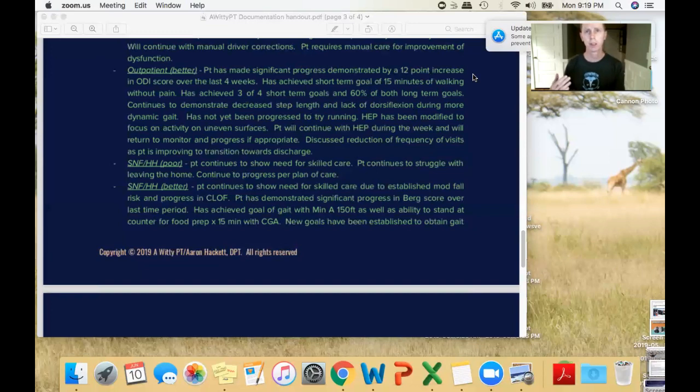In skilled nursing and home health, I very often see assessments that just say 'patient continues to show need for skilled care' or 'patient continues to struggle with leaving the home.' That's the whole assessment. The better example establishes a moderate fall risk — hopefully supported in your objective section — and states: 'Patient has demonstrated significant progress in Berg score over the last time period, has achieved goal of gait with minimal assist for 150 feet.'